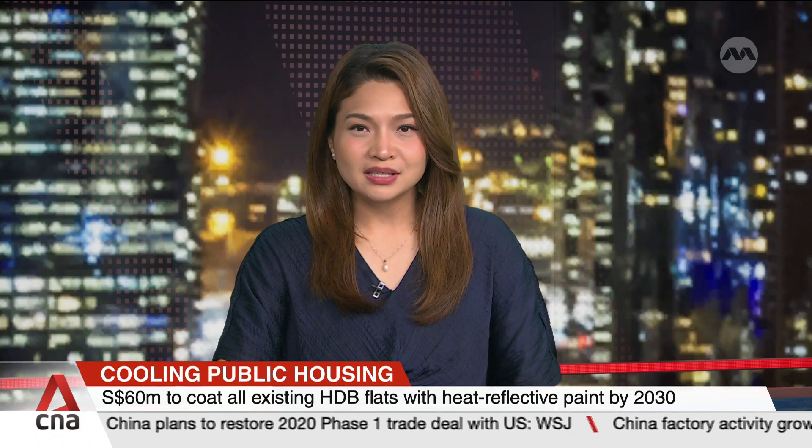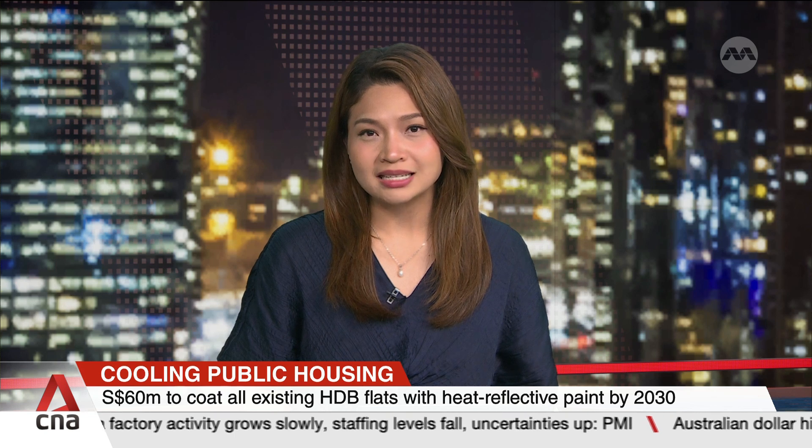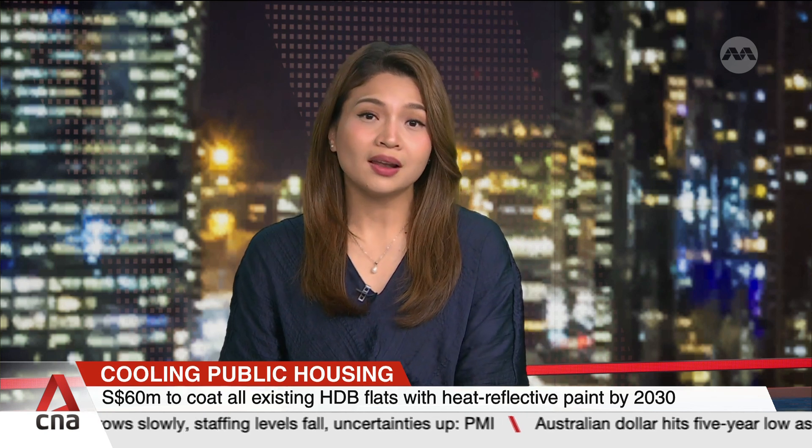Singapore is ramping up efforts to combat the heat. All existing public housing flats will be coated with heat-reflective paint by 2030 to make estates more climate-resilient. The painting works is set to cost the government an additional $60 million.